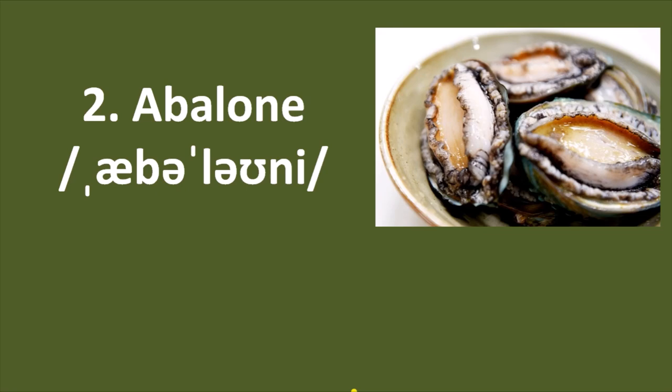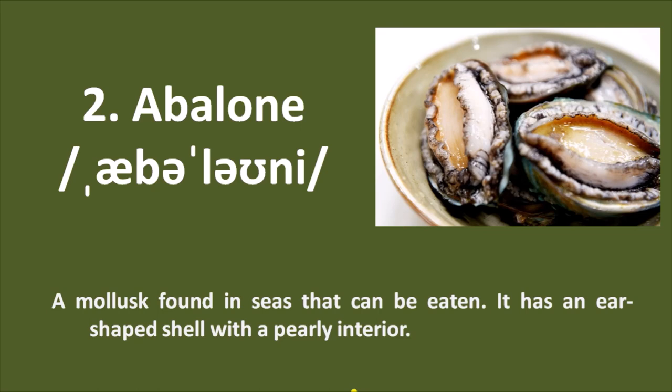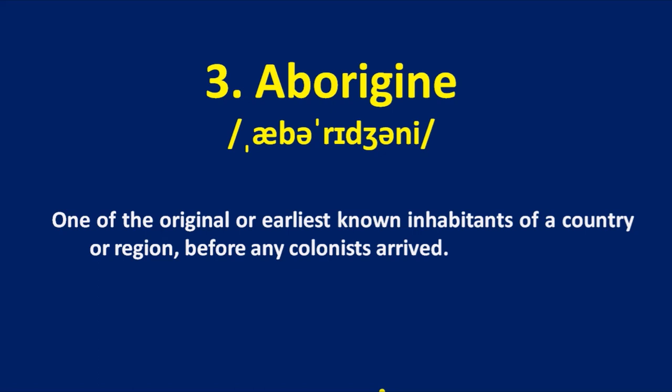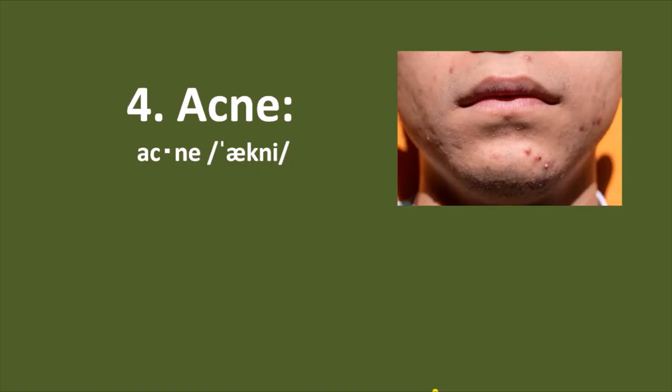Second word is abalone. Its final E is pronounced as E — abalone. It's a mollusk found in seas that can be eaten; it has an ear-shaped shell with a pearly interior. Number 3: aborigine — one of the original or earliest known inhabitants of a country or region before any colonist arrived. That means the first one to live in.